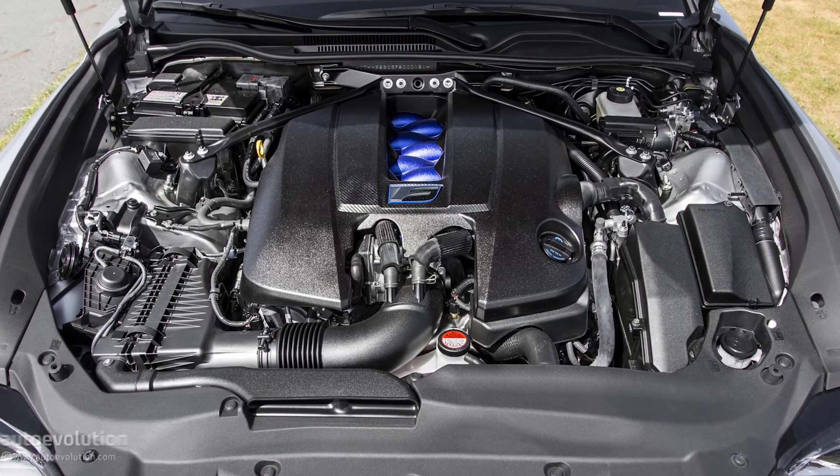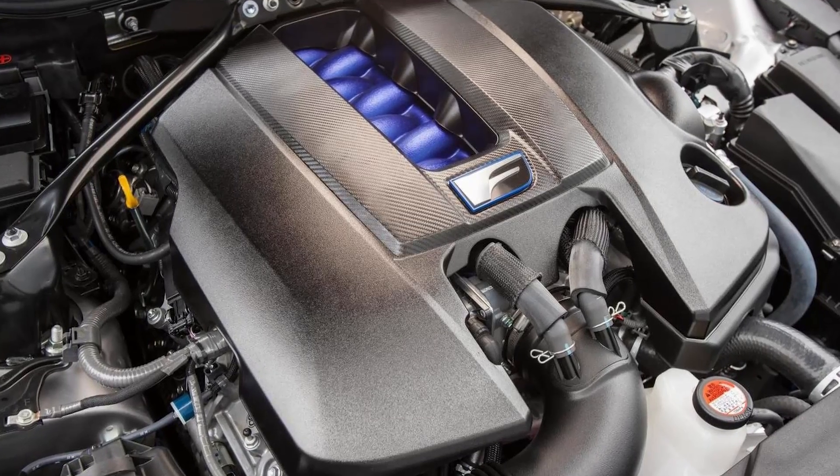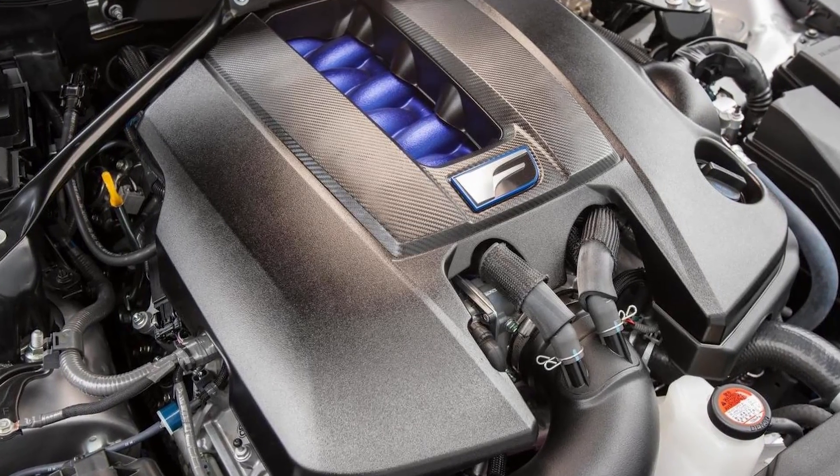The Lexus F engineers dropped a 5-liter V8 known as the 2UR-GSE — I've made a video on that and its very first application in the ISF. This also called for a new transmission, and we were blessed with the 8-speed direct shift transmission, which was kind of the forefather of today's transmissions that you see in the LC500 and LS500 — both 10-speed transmissions.